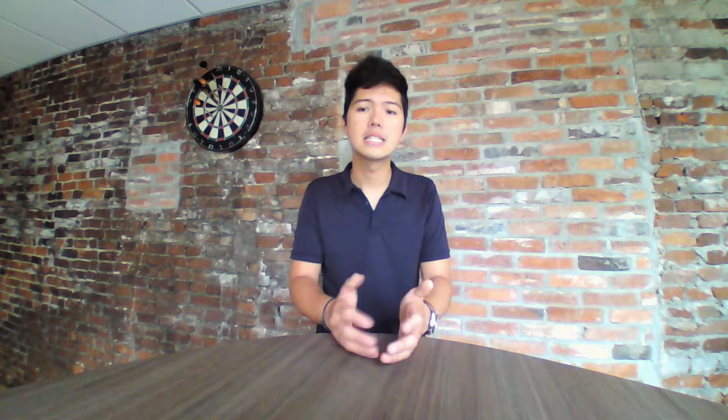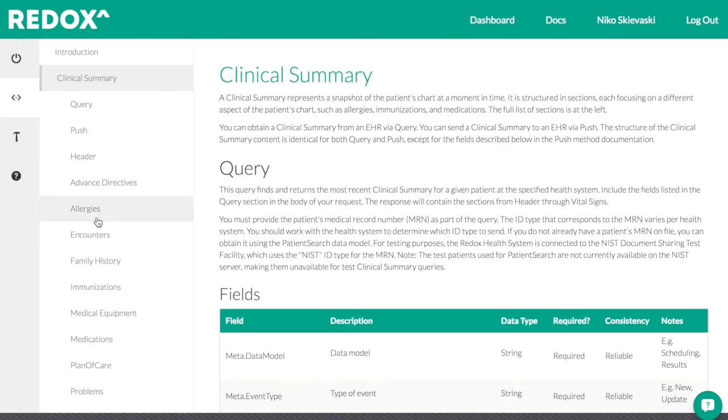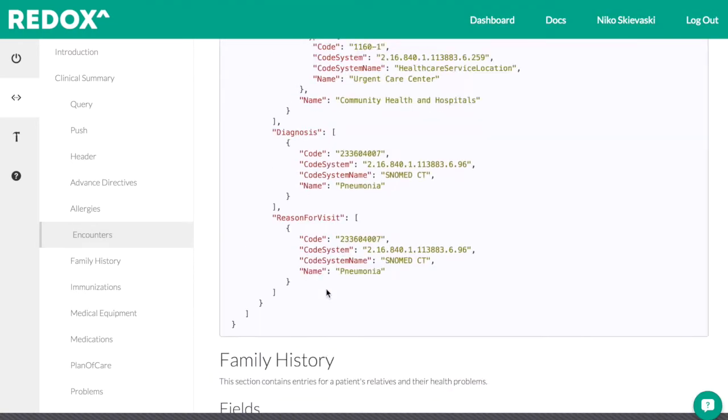We're a Salesforce health cloud partner. We're entrepreneurs in residence at Cisco and members of Commonwealth Health Alliance. Working with us is simple. We have a free developer portal with documentation and dev tools to get you started. We'll work with you to scope out your integration project and kick it off with the health system and bring that integration live.